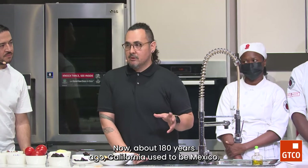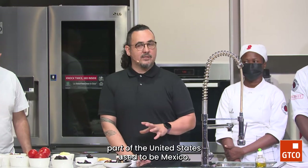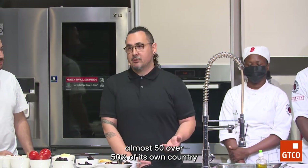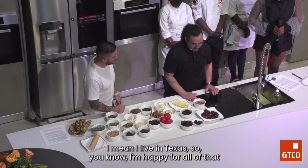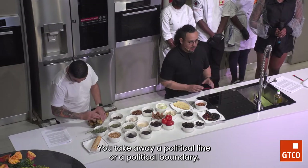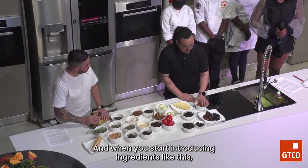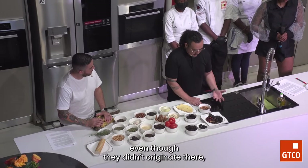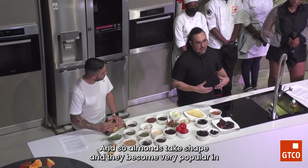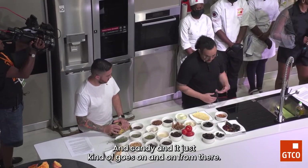They bring things like almonds, almond trees, apricot trees, peach trees, and they really take root in Baja California. About 180 years ago, California used to be Mexico — so was Texas, New Mexico, and Arizona. All that southern part of the United States used to be Mexico until the Treaty of Hidalgo, when Mexico signed over 50% of its own country to the United States. You take away a political boundary and what you have is just land and people living off the land. Almonds become very popular as flour, in sauces, and in candy.